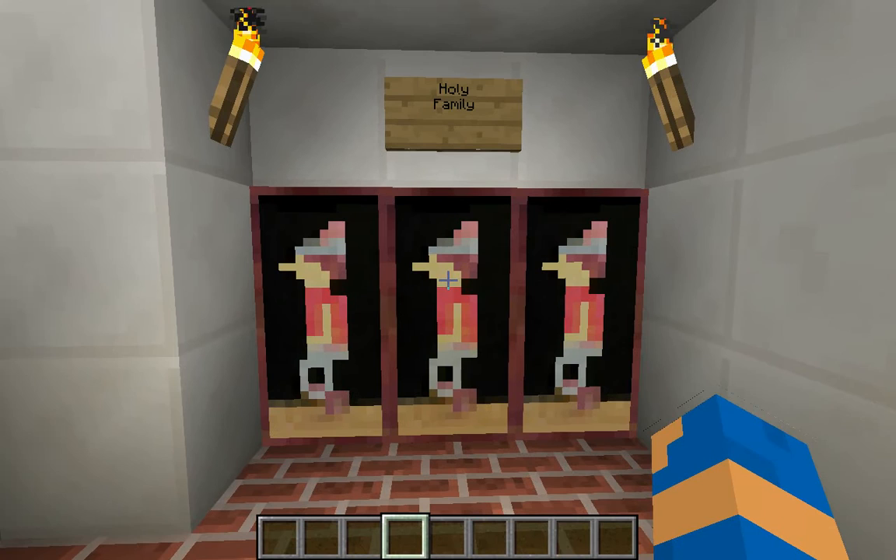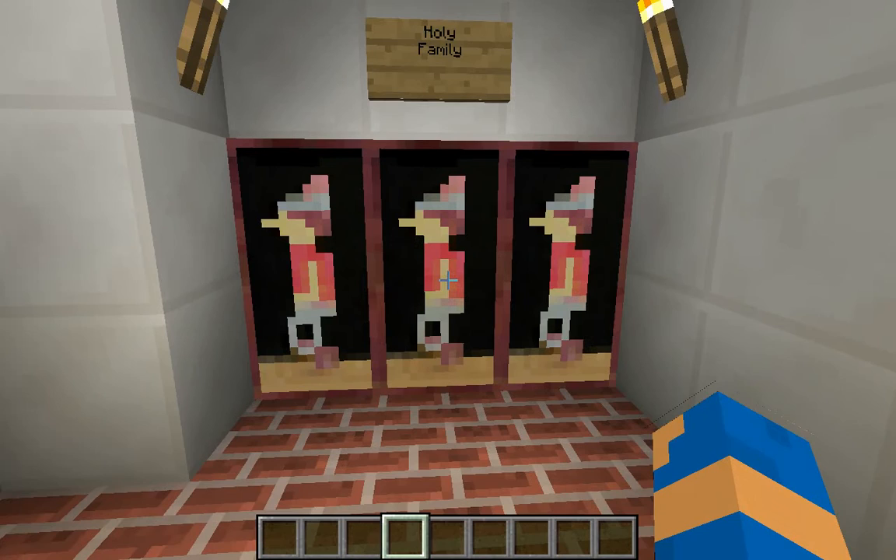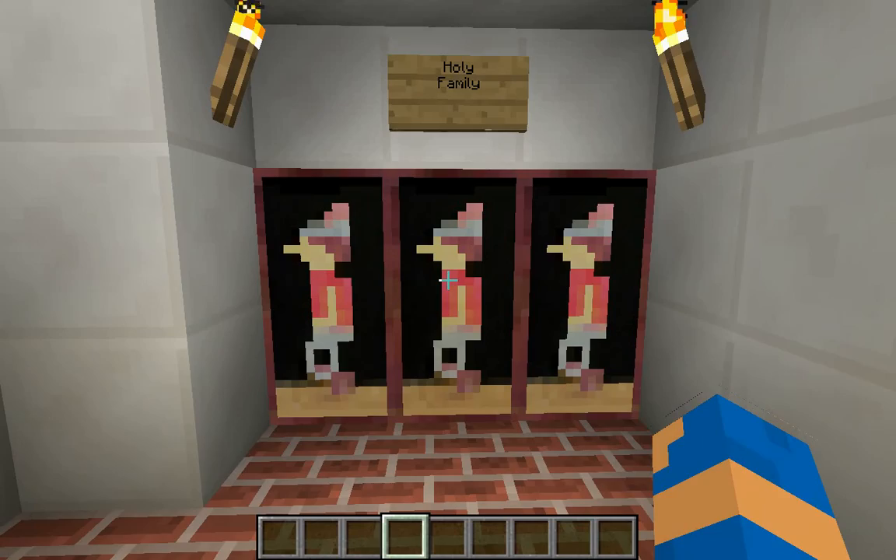These are chapels. These were memorials for important people that have done something that went down in Catholic history. The Holy Family Memorial was a painting of Jesus, Mary, and Joseph with God.